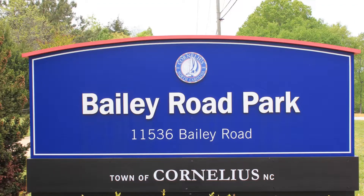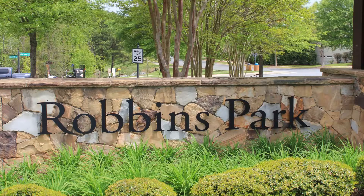Bailey Road Park has room on 66 acres for activities including athletic fields, disc golf, playgrounds, trails, picnic areas, and more. Robbins Park has a great disc golf course, fishing and picnic areas, athletic fields, playgrounds, and walking trails.